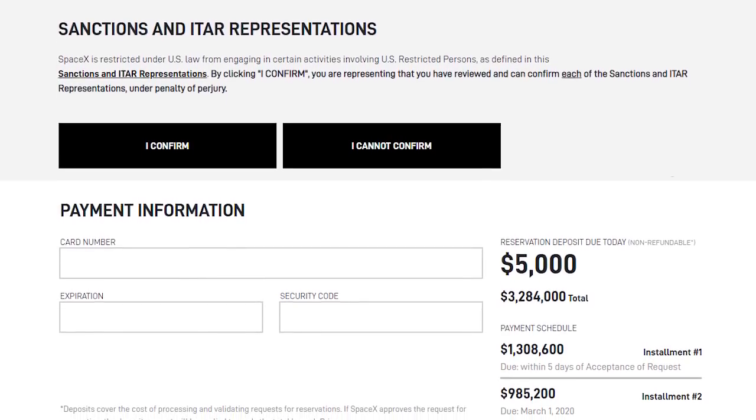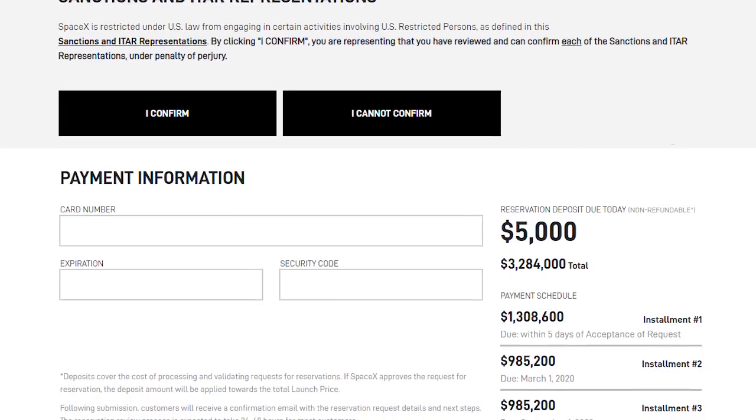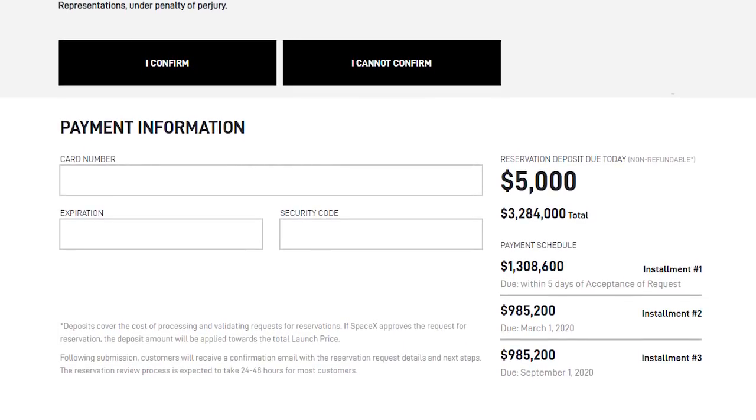After paying the deposit, three installments will be due. The last installment will be the largest one, and it must be paid within five days after SpaceX confirms that the company has accepted your request.